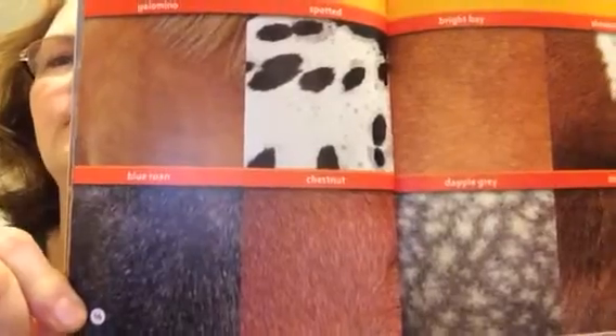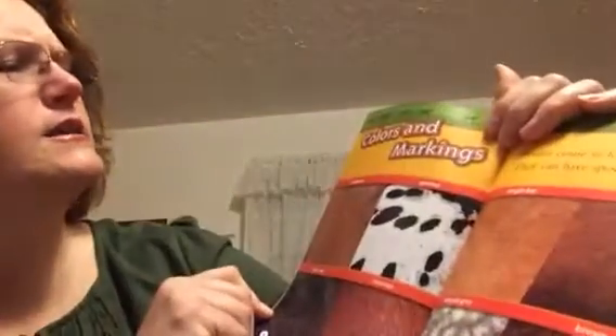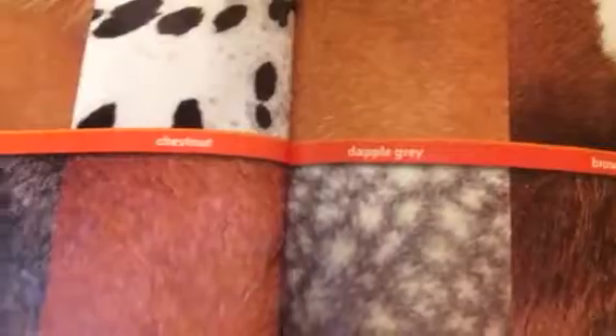Colors and markings. Ponies come in lots of colors, and they can have spotted coats, too. Look at all those different kinds. Different kinds of ponies. This one says Palomino, Spotted, Bright Bay, Skewbald. This one says Blue Roan. This one says Chestnut. This one says Dapple Gray. And this one is Brown. Those are good pictures. They look like hair, don't they? Some ponies have white patches of hair. These are called markings.